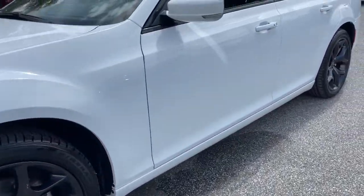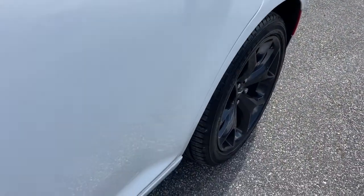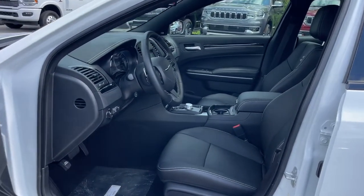These are just some of the great options this vehicle comes with: navigation system, keyless entry, sun and moonroof, fog lamps, power passenger seat, and backup camera.